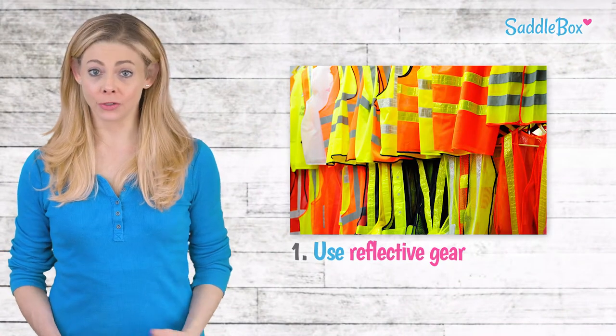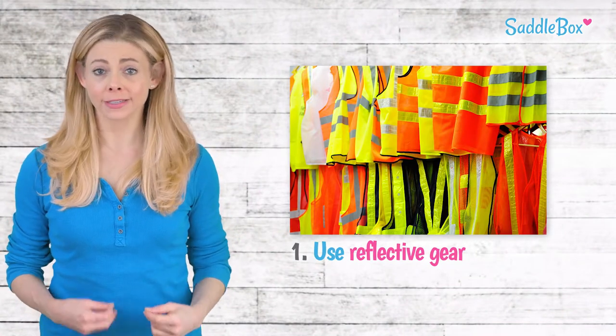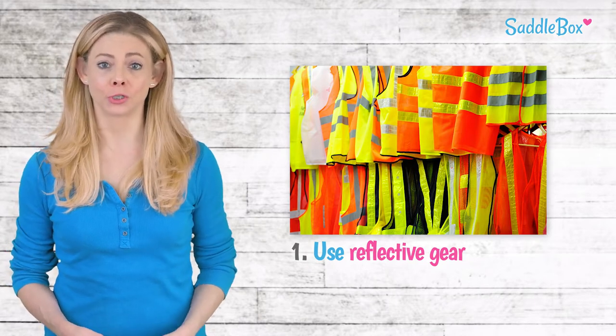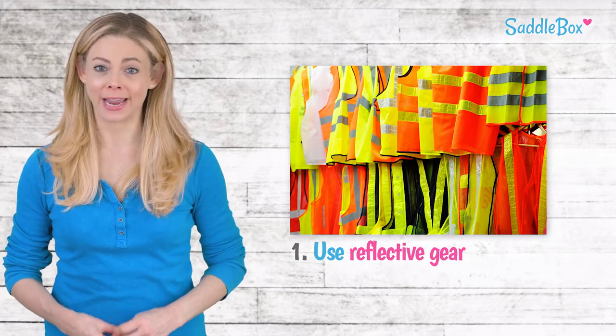If you'll be riding near vehicles, reflective items are very important. You can use a reflective vest, jacket, gloves, and helmet band. You can also purchase reflective gear for your horse, including pastern bands, polo wraps, and breastplates.